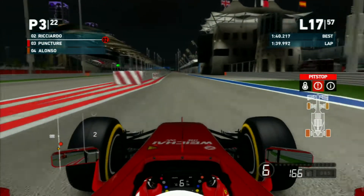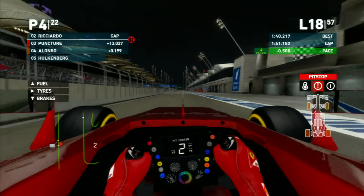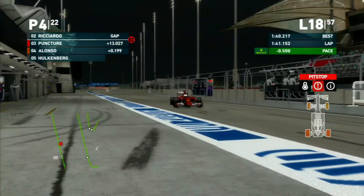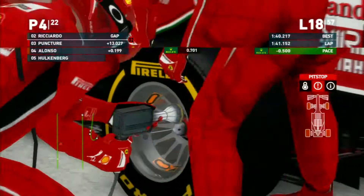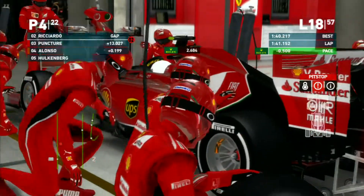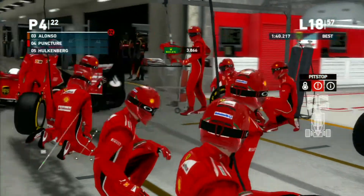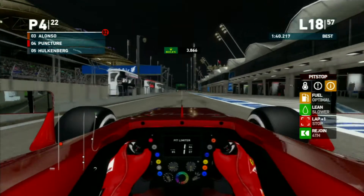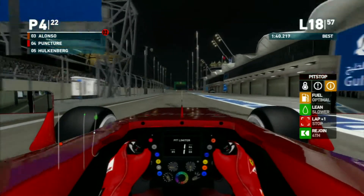On lap 17, we come in for our scheduled pit stop. Our tires are fairly dead - the last lap was actually fairly bad, but we made them last. We got a 3.8 second stop from Ferrari.